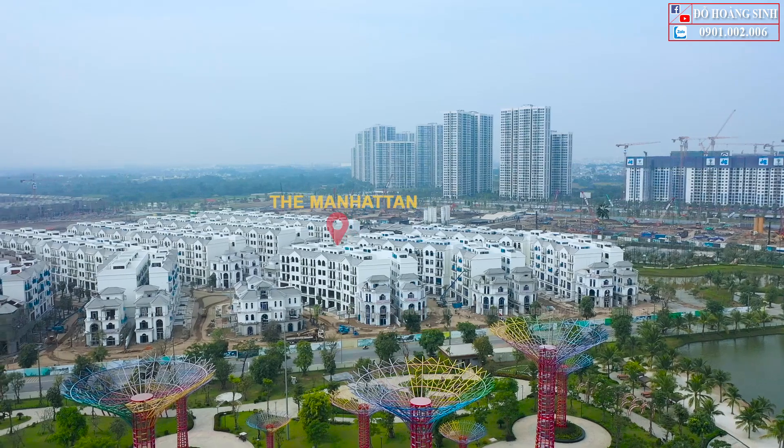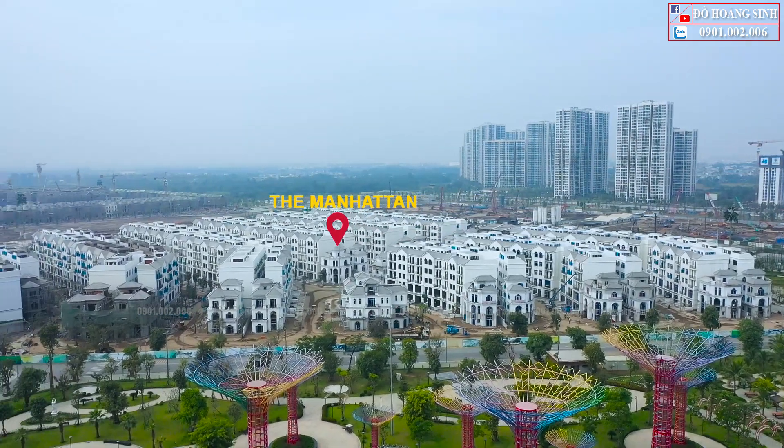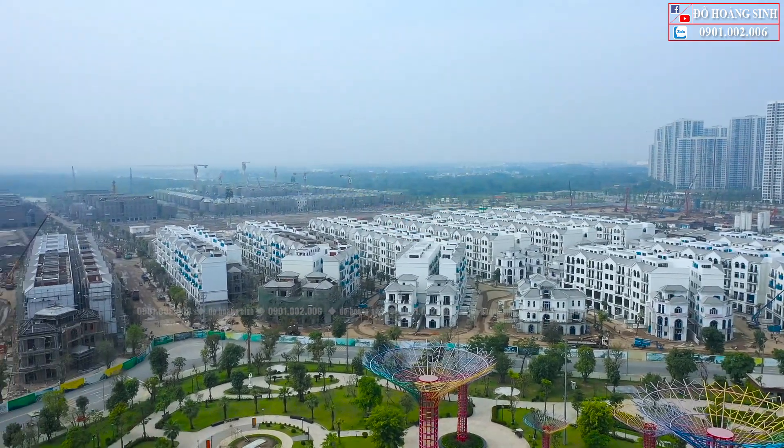Liền kề với công viên 36 hectare đó chính là phân khu The H Elevation. Phân khu này bao gồm khoảng 500 căn, nằm liền kề với công viên và khu thương mại.